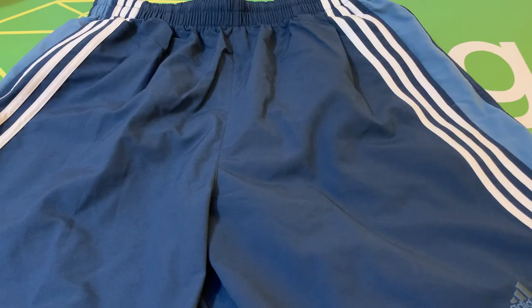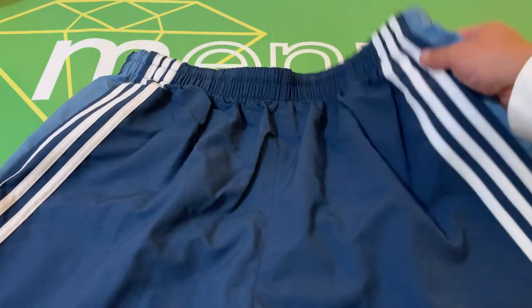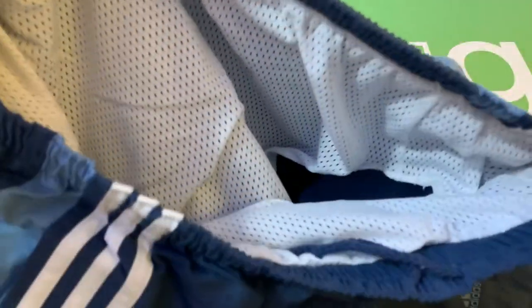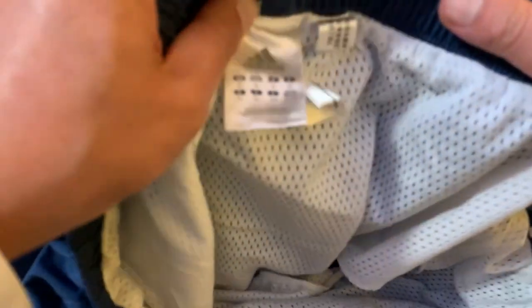This is a pair of Adidas men's blue swimming trunks, size extra large. These are pre-owned in excellent condition. There are no flaws — as you can see, this is in nearly new condition.